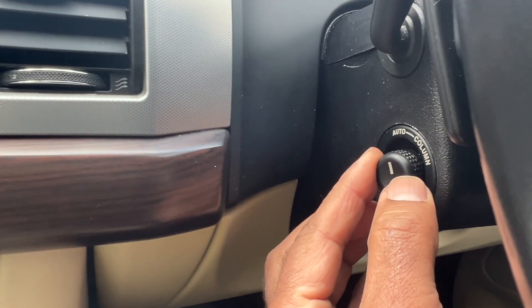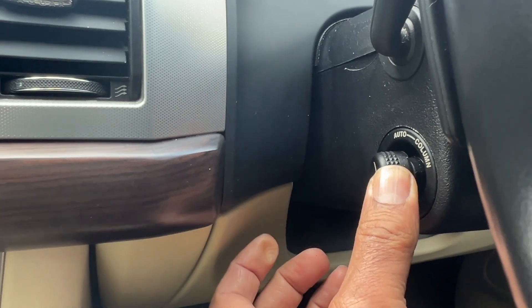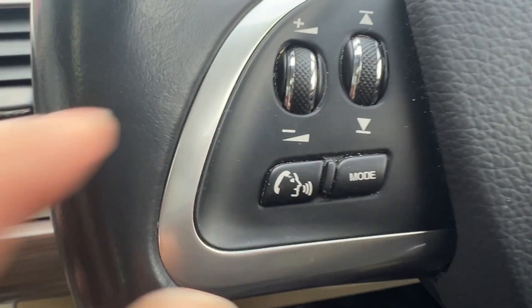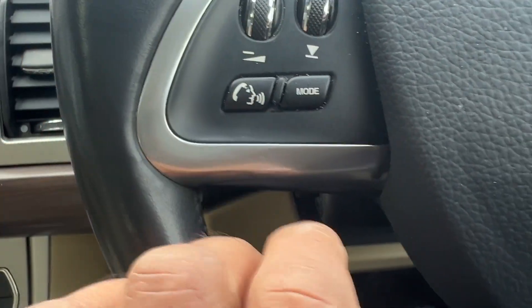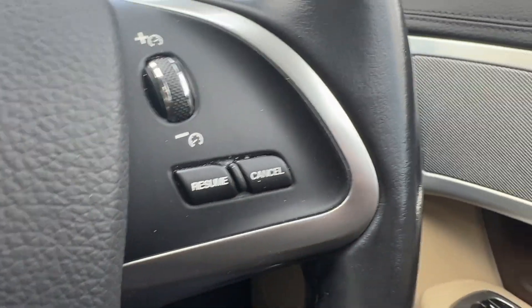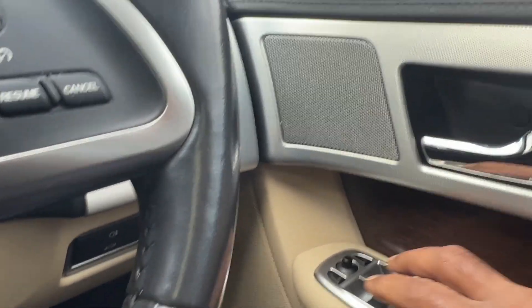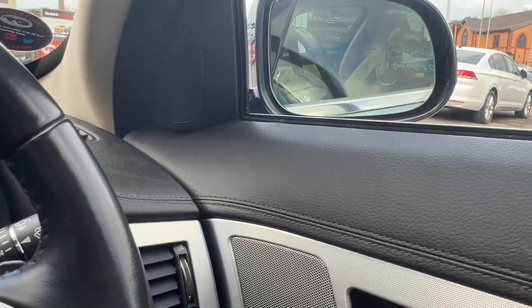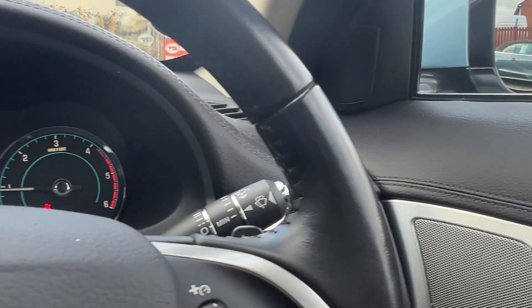Electric steering column adjustment — slide it in or out, or move it up and down to get it absolutely perfect for your driving conditions. Radio controls, radio modes, cruise control, speed limiter, and of course you've got the paddle shift gear change as well, folding mirrors. Leather multi-function steering wheel, on-board computer.